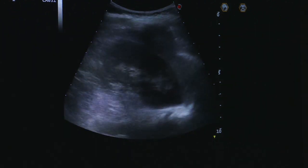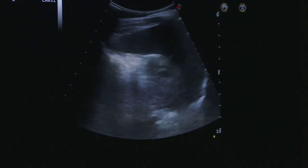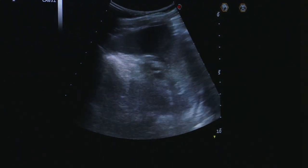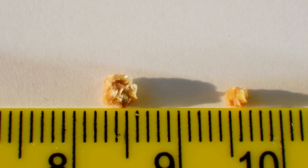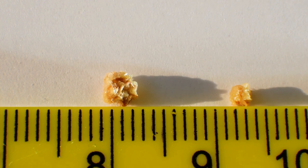They typically originate in your kidneys, but can develop anywhere along your urinary tract, which includes the kidneys, ureters, bladder, and urethra. Kidney stones can form when the concentration of substances like calcium, oxalate, and uric acid increase in the urine.